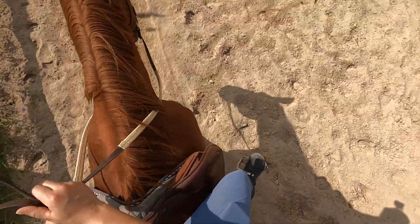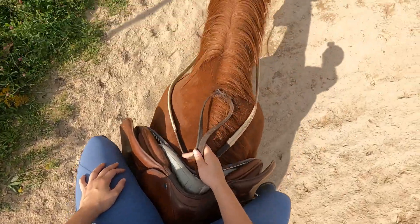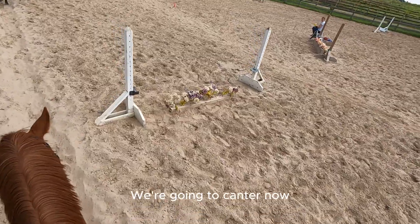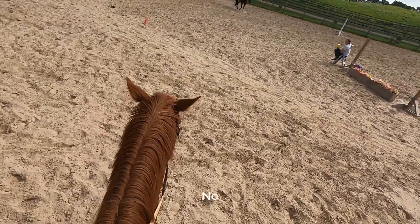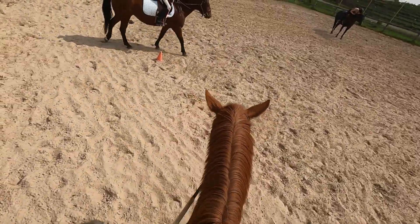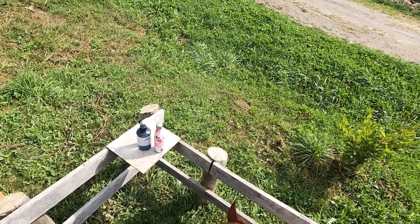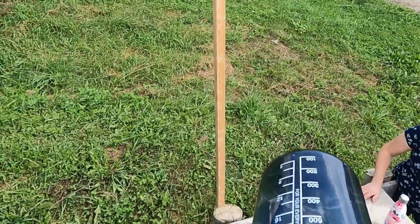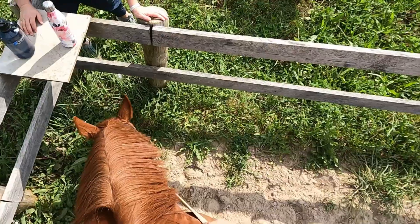And now we are taking a well-deserved walk break. Okay, so now I'm just going to take a quick little water break because it is quite hot out today. Although the breeze is nice, the sun is still quite warm. Quick water break for me, quick little snack grass break for fishy, and then we're going to get ready to canter.